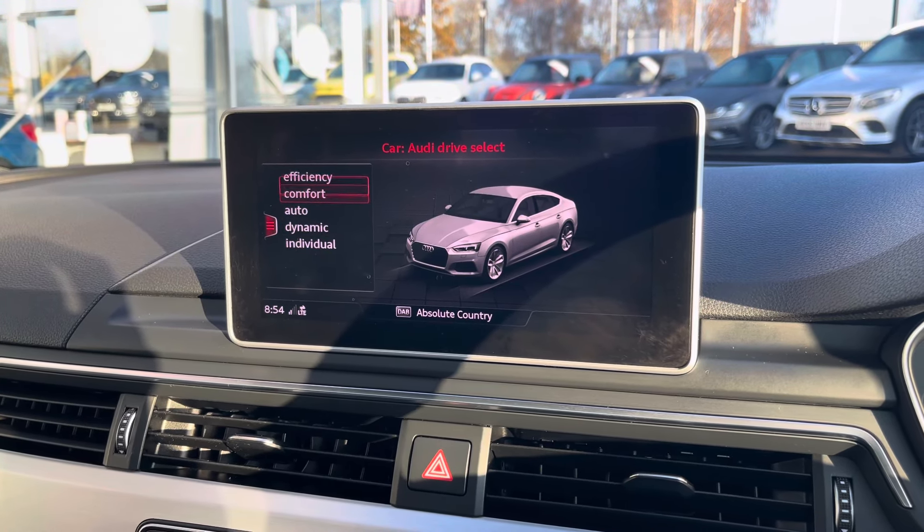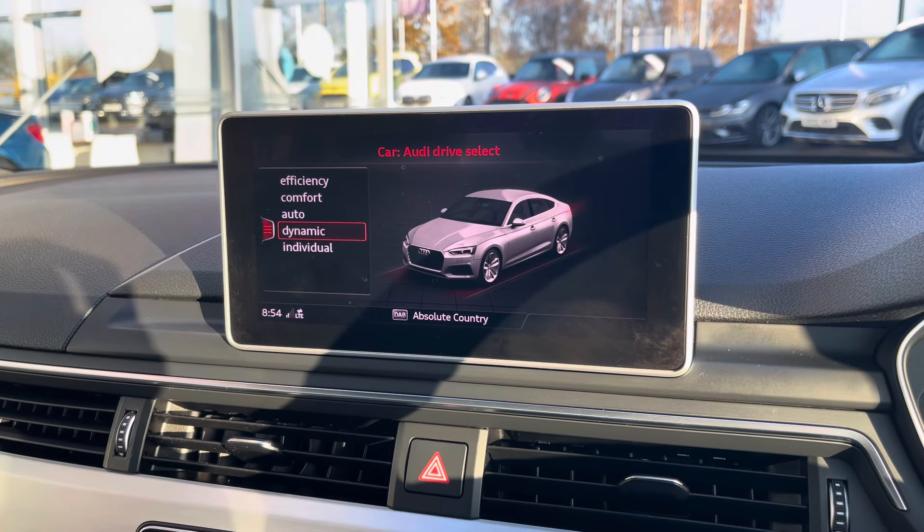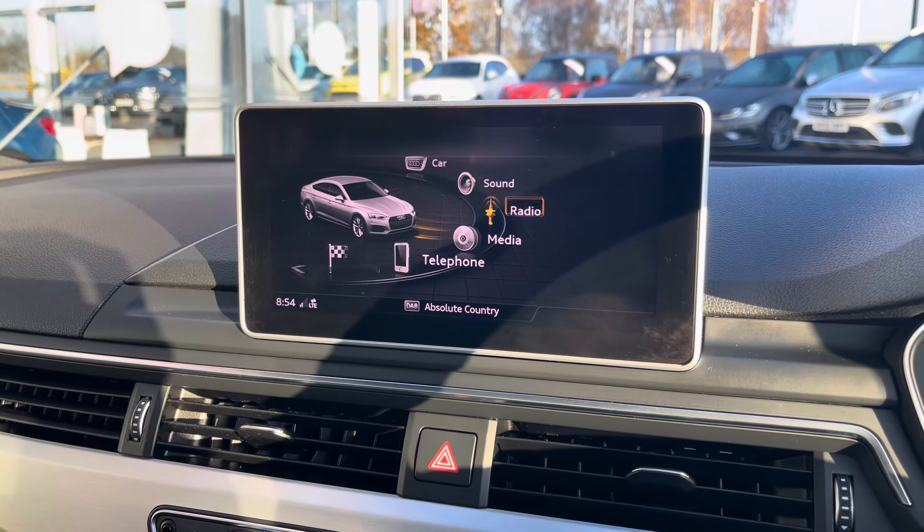Included with this is your Audi Drive Select, which has a variety of different driving modes — you are able to find one suited to you and your driving style.